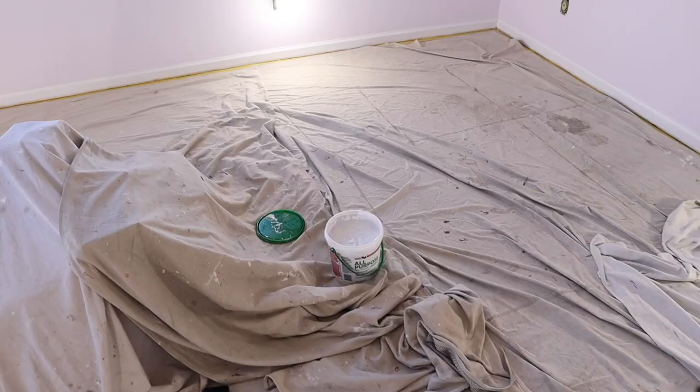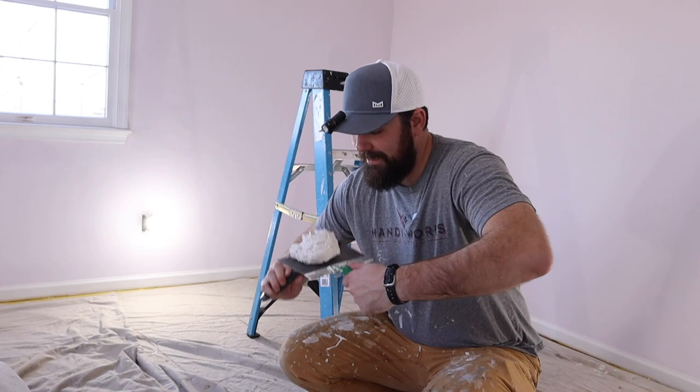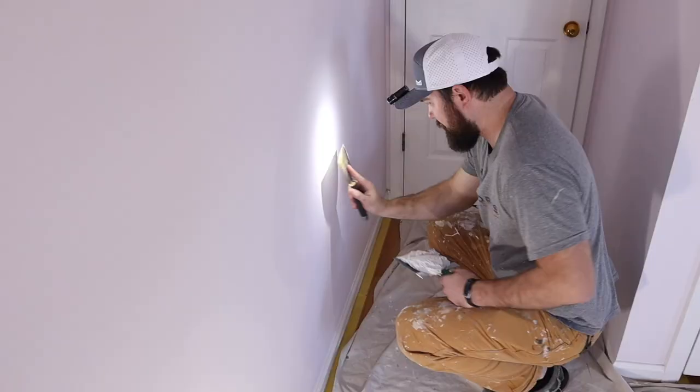We've got some frozen spackle — it may or may not work, we shall find out. It's not that frozen. A lot of people don't know this — Jeremy gets up every day at 5 o'clock and practices spackling. Look at that knee bend, folks. I have a one-year-old boy and he has a great knee bend like that, just a little more creaks with Jeremy's knees.